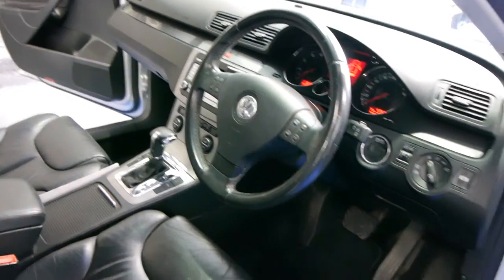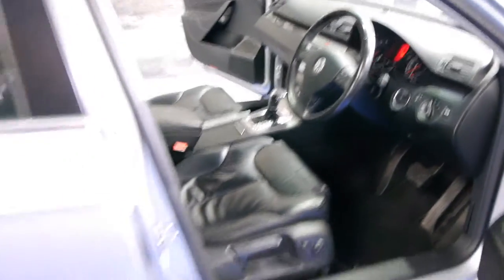You'll see down there that it's a 2006, obviously sold new here in Australia with a full service history which is up to date. The DSG is absolutely perfect. It has an electric handbrake, electric seats, air conditioning and a whole lot more.